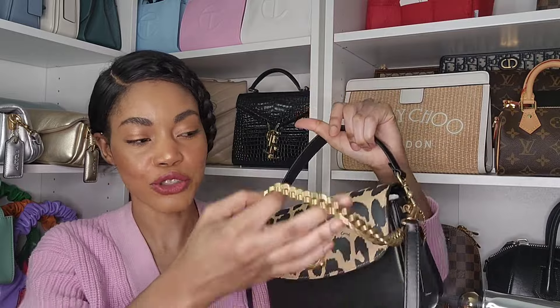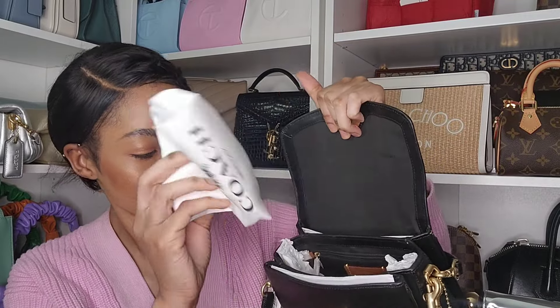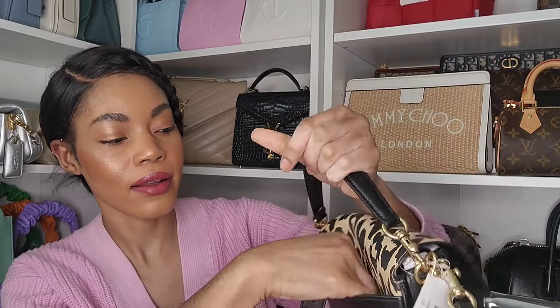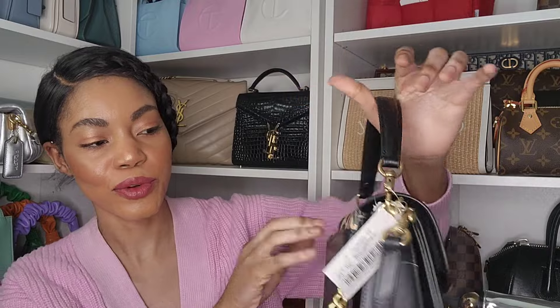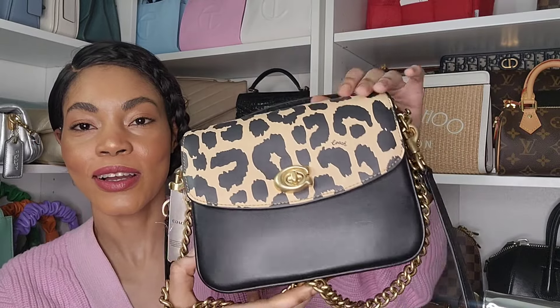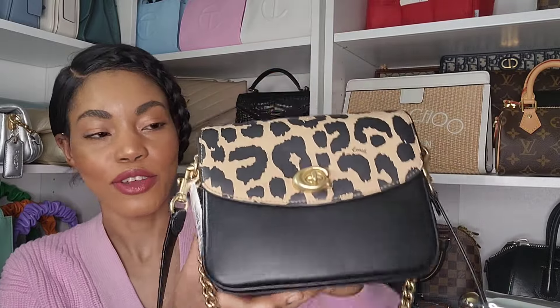How I wear my Coach Cassies is I just use the top handle or the chain strap — either wear it like this, or over my shoulder. I've never used the crossbody strap on any of my Cassies. The inside comes with three compartments: one in the back, the main one, and a zippered pocket inside. There's another compartment in the front and a pocket in the back that can fit a phone, though it won't fit my Samsung Ultra. Look at this beauty!